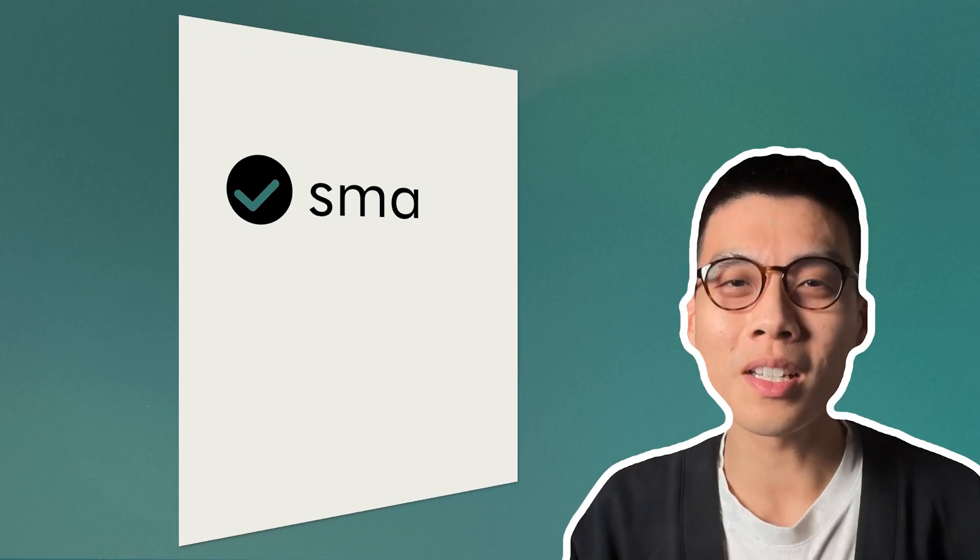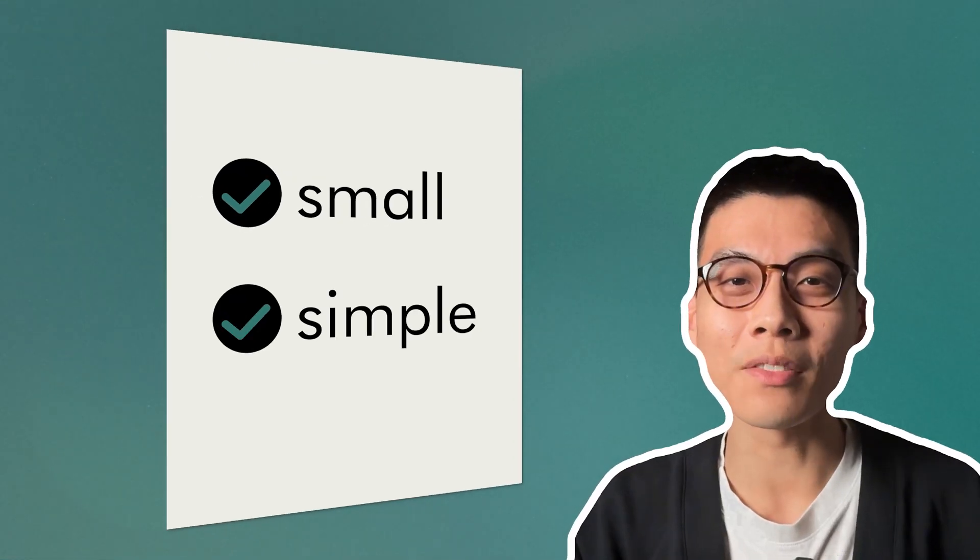But what if I told you there are small, simple things that you can do in your day-to-day life to achieve even better results? More about this at the end of the video.